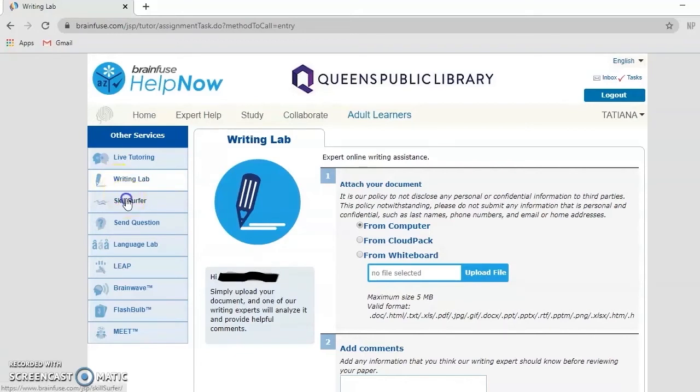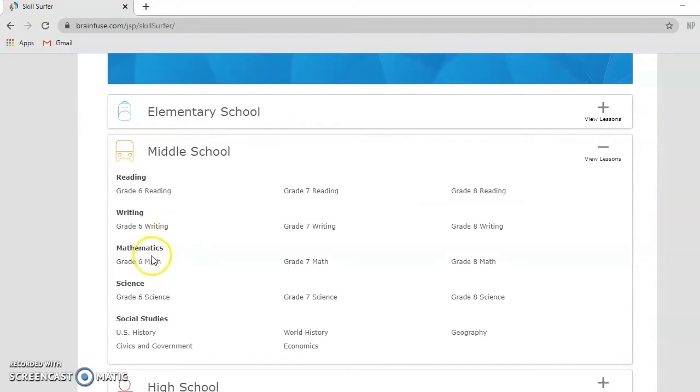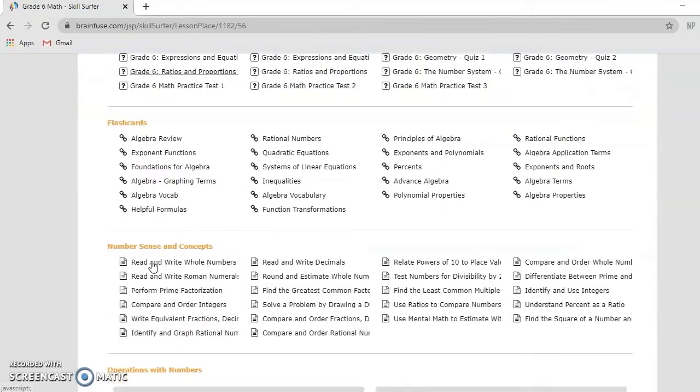BrainFuse also features a skill building tool called SkillSurfer which has practice tests, quizzes, flashcards, and worksheets on the following subjects and topics.